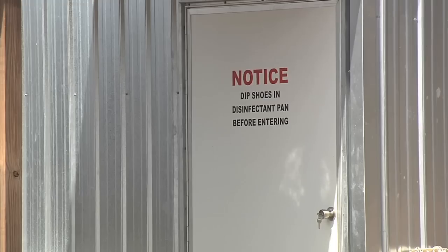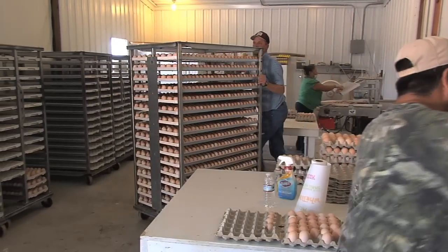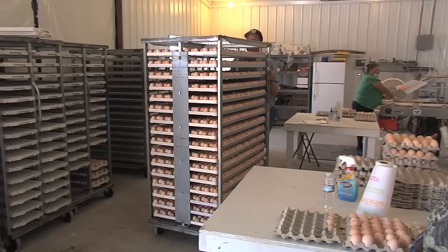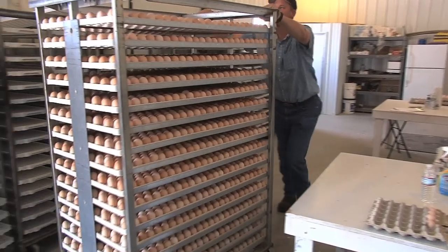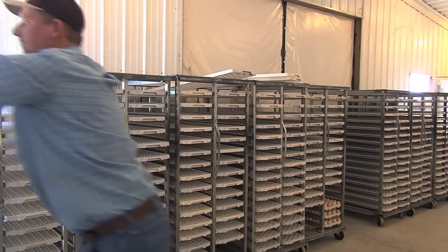Even though Jamie has made a major investment, plans are already being made for further expansion. We're in the process right now of going through another loan and getting house number four added on. All farmers know there's a lot of capital investment and time involved, but if you're going to be here, there comes a time you have to decide whether you're going to stay the same or get bigger.